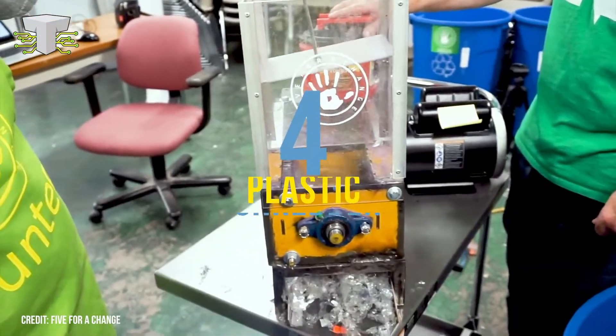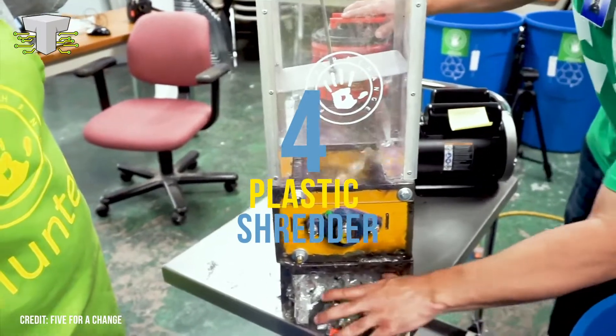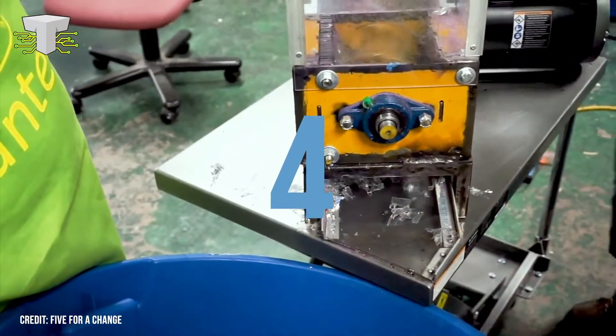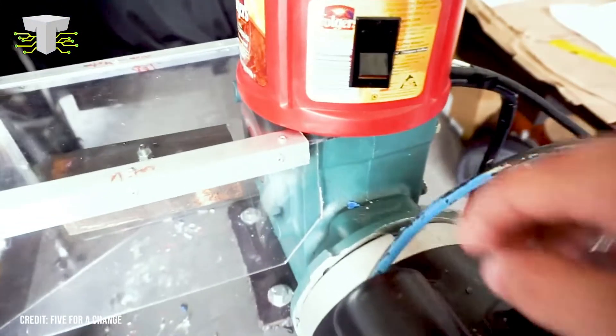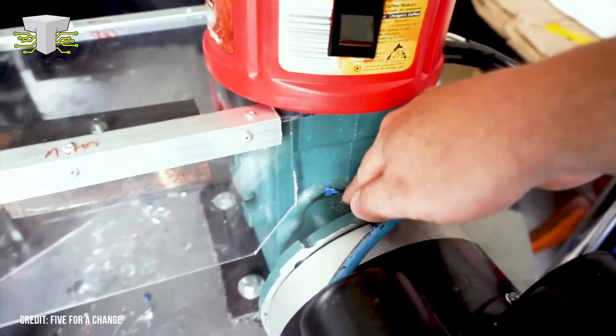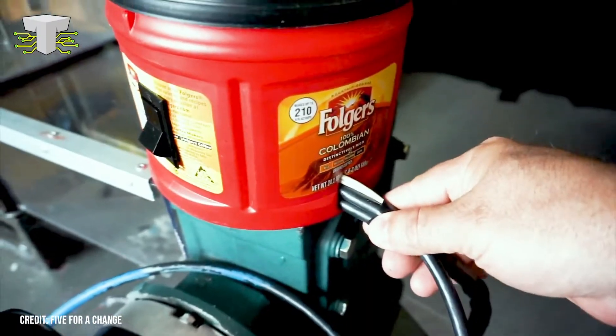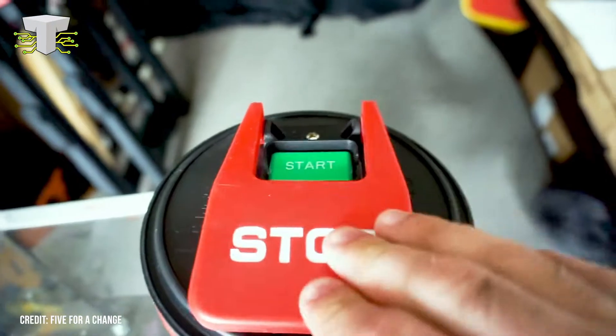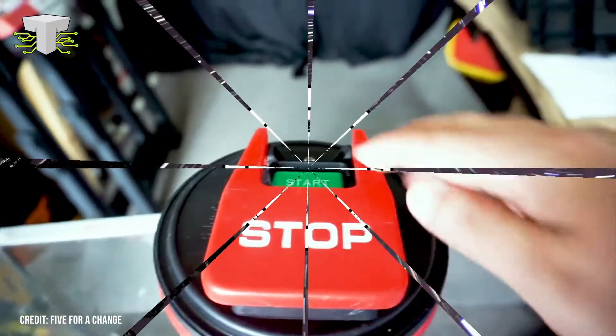Plastic Shredder. This is a plastic shredder built by 5 for a Change, made to fight plastic pollution. It runs on a 2-horsepower motor hooked into a gearbox with a 25-to-1 reduction. They've mounted an empty plastic coffee can into the gearbox to house the wiring for the shredder's controls — a great way to upcycle plastic while they shred it.